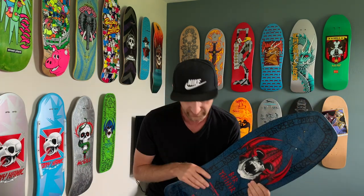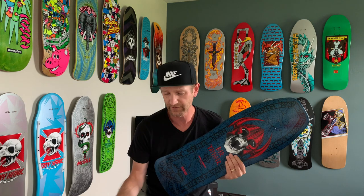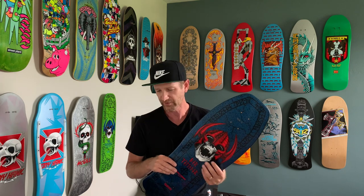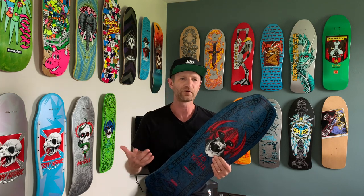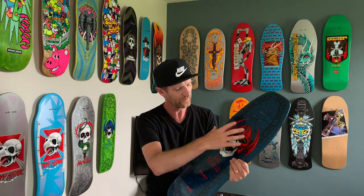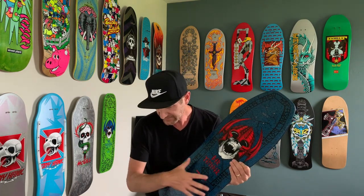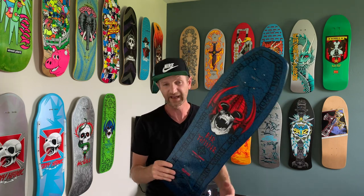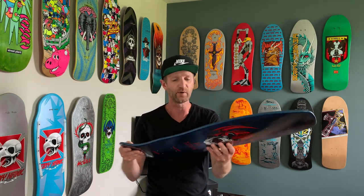Let's get back into the deck and walk through some of the specs and a bit of the history from powellperalta.com — I'll put a link in the description. The graphic was done by the very popular Vernon Courtland Johnson, VCJ, who did many of the graphics back in the day for Powell. The original skull and helmet graphic was 1984, then in 1986 they put the background graphics in, and then in 1987 they came out with the street model — it was originally done for his freestyle deck.